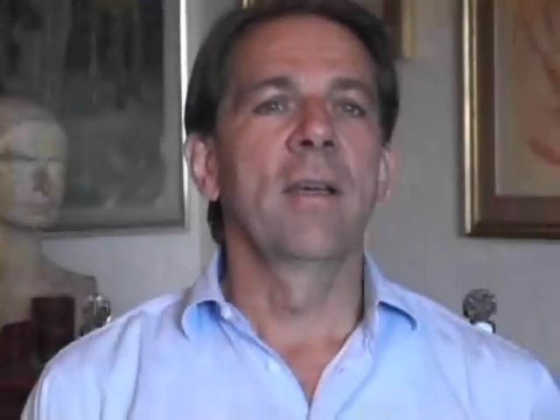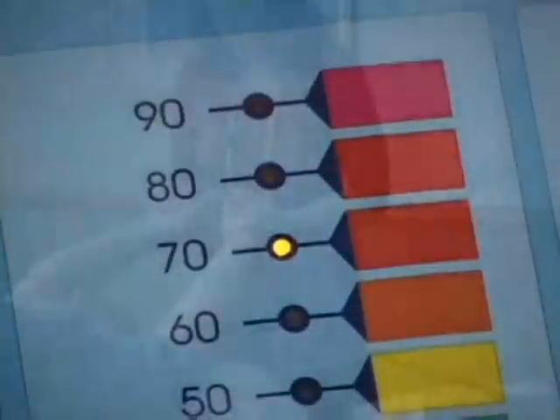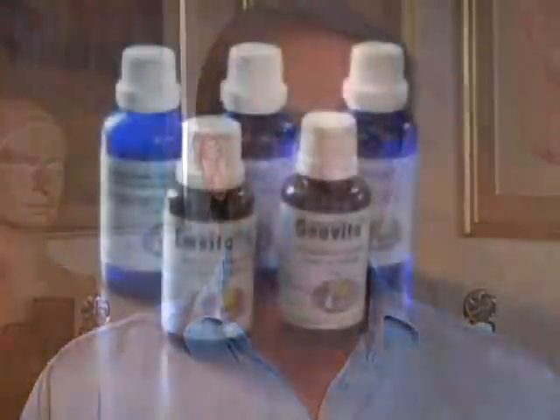The first thing is we place the patient on a mattress and use a special test device called REBA, with which we can measure in a very precise manner the four layers of the subtle energy field. The next step is we use certain test vials to find out what energy blocks a patient has. Once we have identified where the energy blocks lie in the subtle energy field, we can determine a very specific treatment.